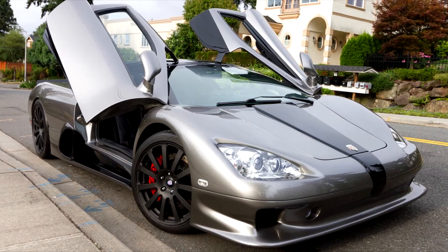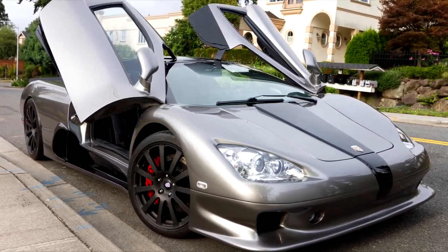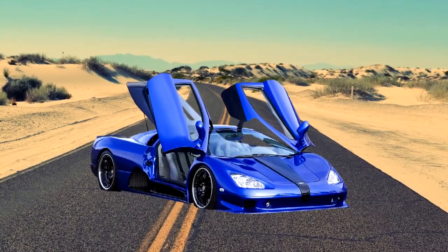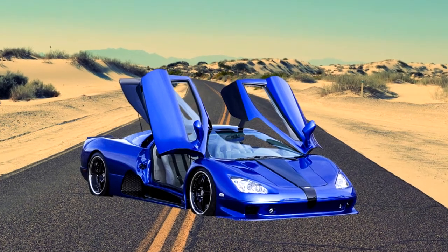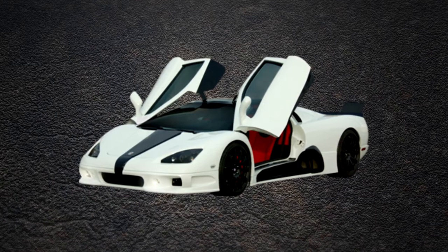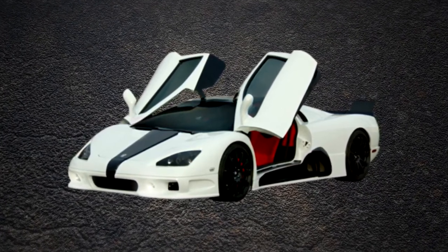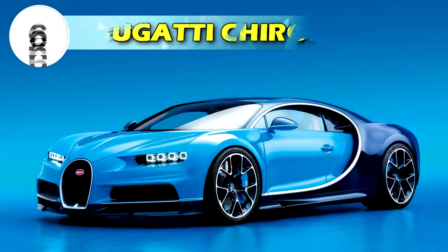Number 7: SSC Ultimate Aero TT, top speed 256 miles per hour or 412 kilometers per hour. The SSC Ultimate Aero is a mid-engine sports car that held the record for fastest production car from 2007 until the introduction of the Bugatti Veyron Super Sport in 2010. It is fitted with a twin turbocharged Corvette V8 capable of around 1180 horsepower.